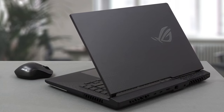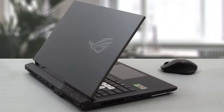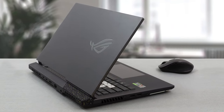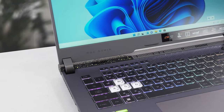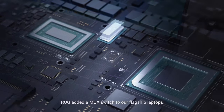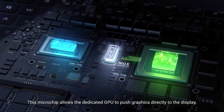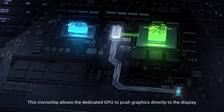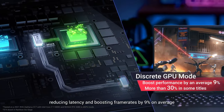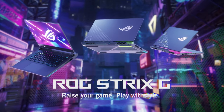ASUS could have just upgraded to the latest generation of CPUs and GPUs, but instead the engineering team worked hard to polish every little detail. For example, everyone can see the impressive spec sheet, but many could miss the fact that ASUS gave the ROG Strix G15 a MUX switch, which lets the dedicated GPU communicate directly with the display, improving performance by about 20%. These are the things that make the difference — it's not just about marketing and sales, it's about making the perfect gaming notebook.